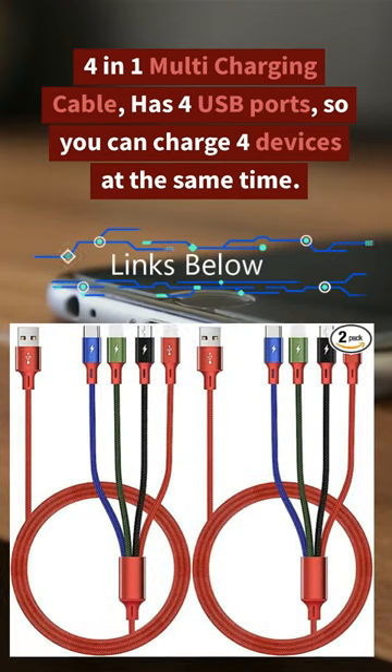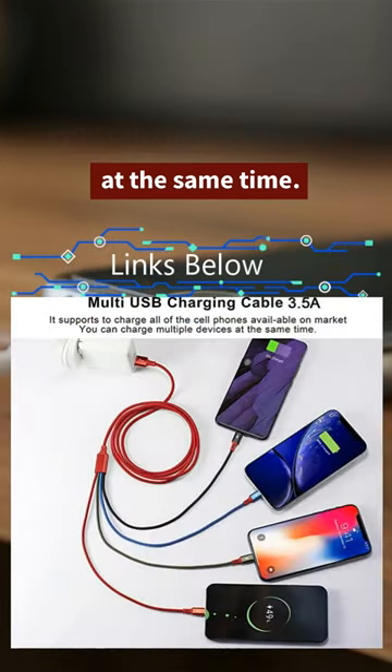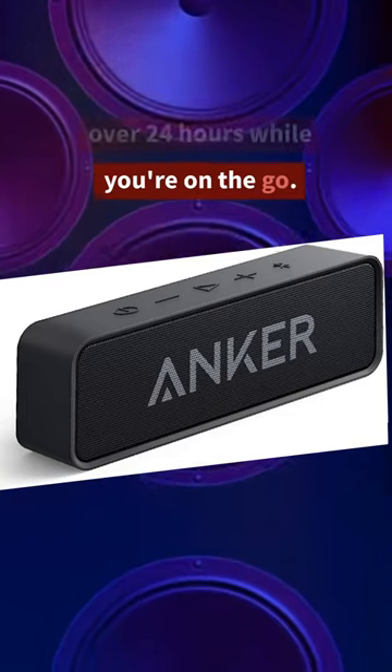4-in-1 multi-charging cable — has 4 USB ports, so you can charge 4 devices at the same time. Bluetooth speaker — under $30 and plays over 24 hours while you're on the go.